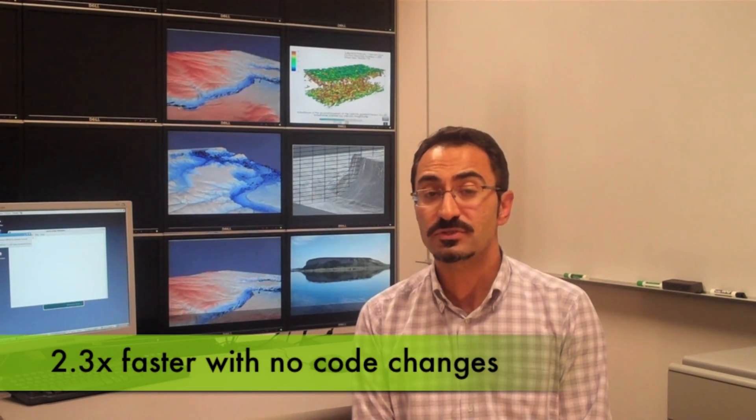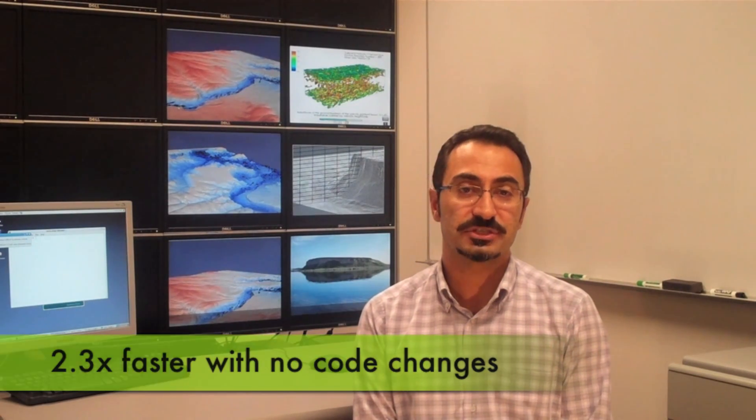We are very excited about the new Tesla K20 GPU. Without making any changes to our CFD model, it now runs up to 2.3 times faster than it did on the previous generation of Tesla GPUs.